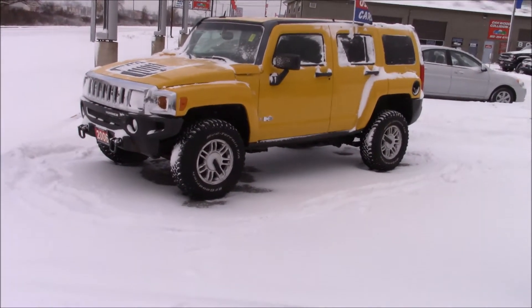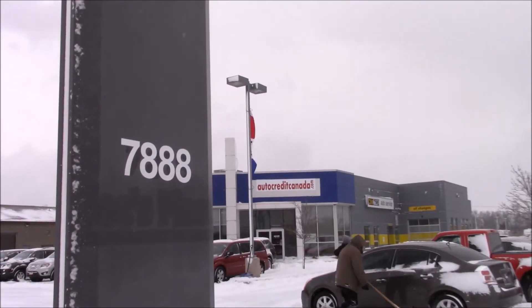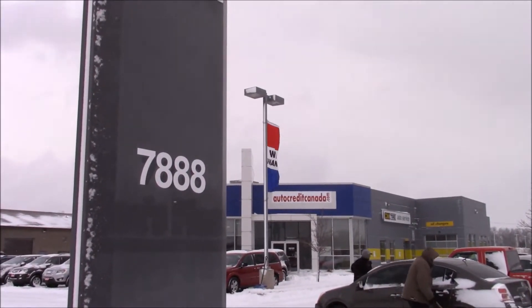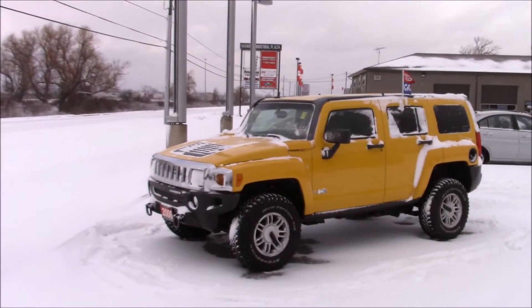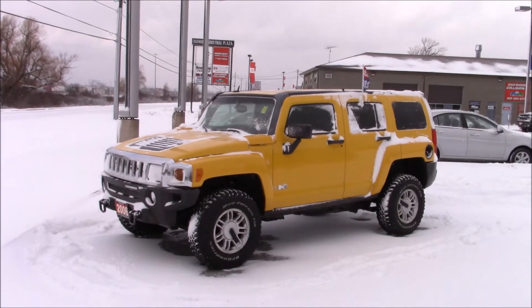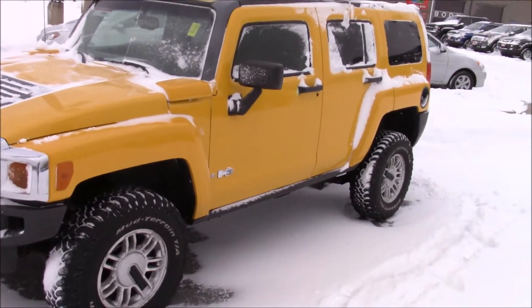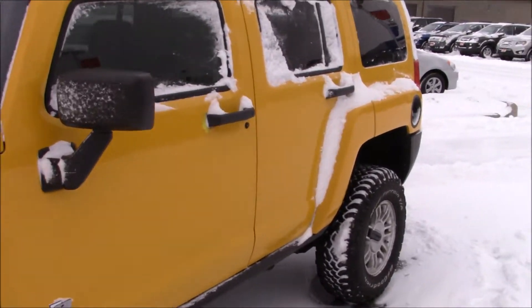Hey everyone, welcome to this video. It is a cold snowy day here at Auto Credit Canada. This is the 2006 Hummer H3 they have for sale right now. It has the 3.5 liter 5-cylinder and it is stick shift.